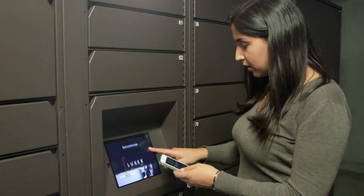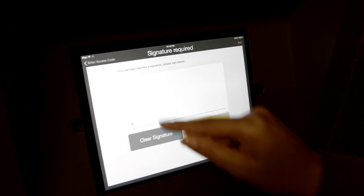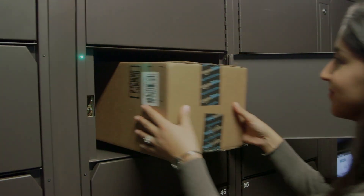Whenever they want, they can retrieve their package by simply entering their access code at the video-surveilled lockers — and this is the fun part — the locker door will automatically open, revealing their package.